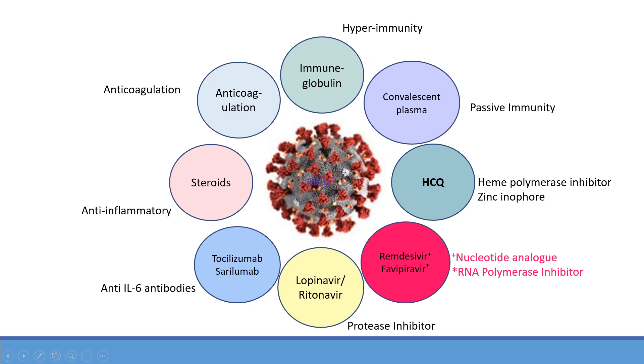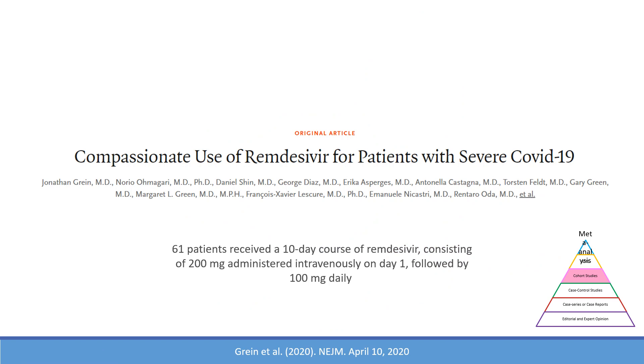The study published on April 10, 2020 on Remdesivir — a nucleotide analog known to inhibit viral replication — was based on the compassionate use of the medication by the company. A total of 61 patients received the medication. They put the results in a cohort study and published it in the New England Journal of Medicine.